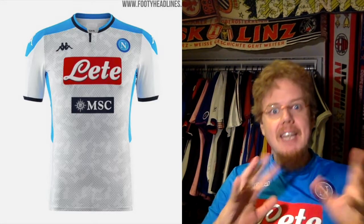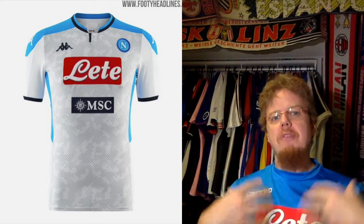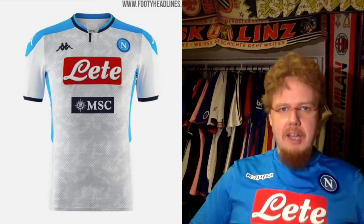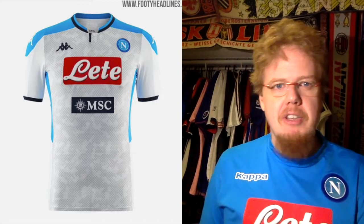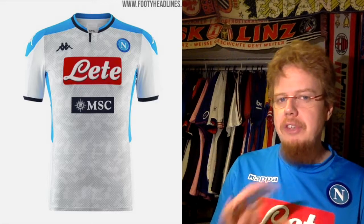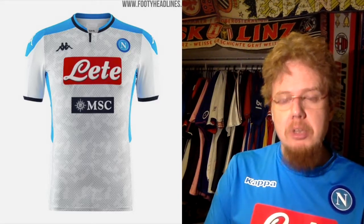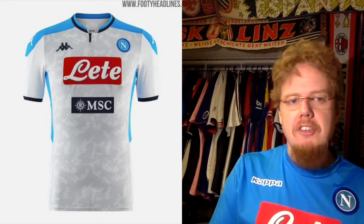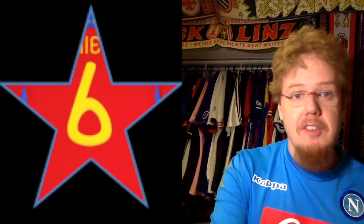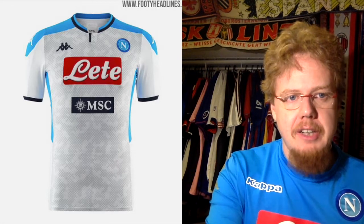Much better is the Napoli away jersey — I really like this one. Things are done right here: I like the light blue shoulders, and in the light it looks like a proper Napoli kit. The MSC sponsor will be gone for Champions League. I like some navy accents, though it's maybe a little too colorful. If it only used one accent color — namely the light blue — it would be better, but it's still a decent jersey. Six stars, same as I gave in the Serie A jersey review.